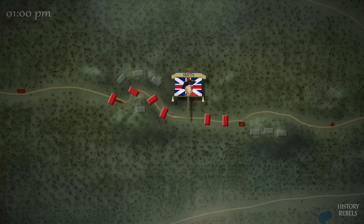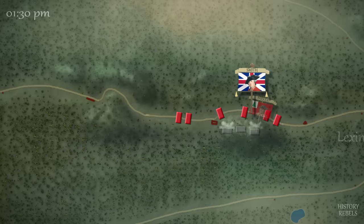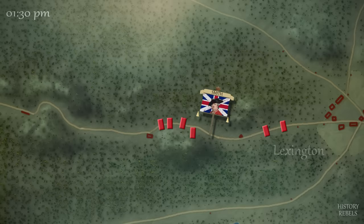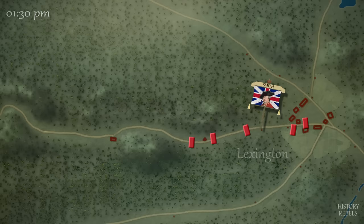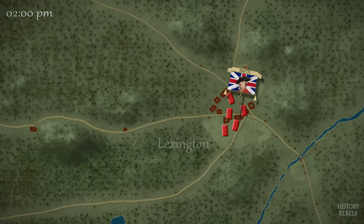The Lexington militia under Parker, scattered by the British just eight hours earlier, is now back and ready for revenge. Parker prepares his men well in a wooded hill overlooking the road, and as they open fire, British commander Lieutenant Colonel Smith is hit in the leg and falls from his horse wounded. Desperate fighting continues up to a last ambush outside of Lexington, where the British — now exhausted from 14 hours of marching and fighting — are on the verge of surrender. Smith and his men stagger into town, defeated by the superior tactics, tenacity, and sheer numbers of the colonial militia.